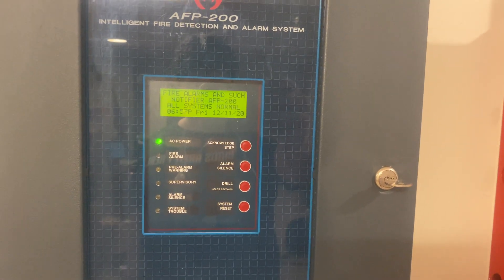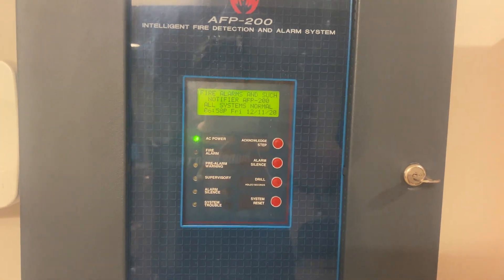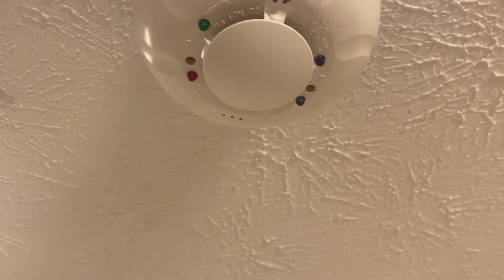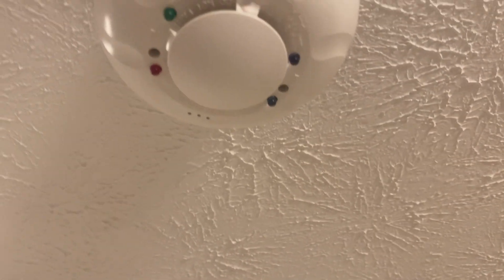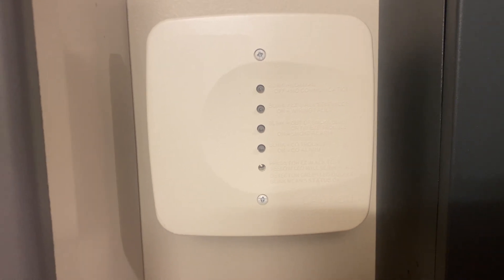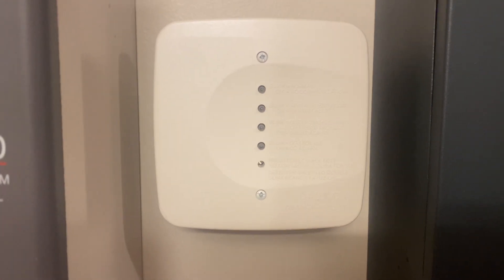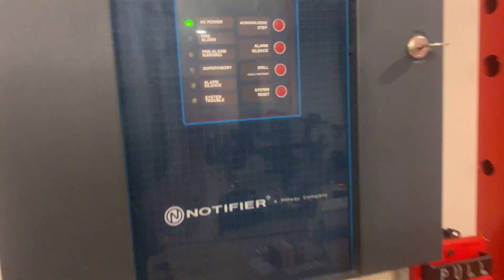Welcome again to Fire Alarms and Such. This is Notifier AFP 200 Test 9, Cosmo. The COSMOD is a System Sensor COSMO 2W combination smoke and carbon monoxide detector with sounder base, controlled by the COSMOD module, which allows the two-wire smoke detector to communicate across different zones or points on a panel. That's actually the namesake of the test.